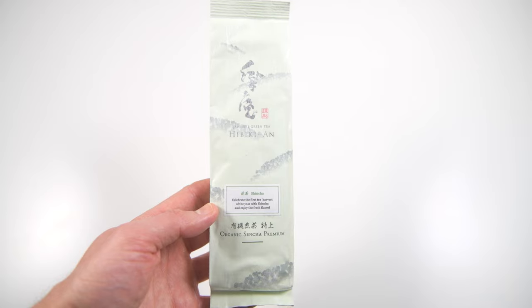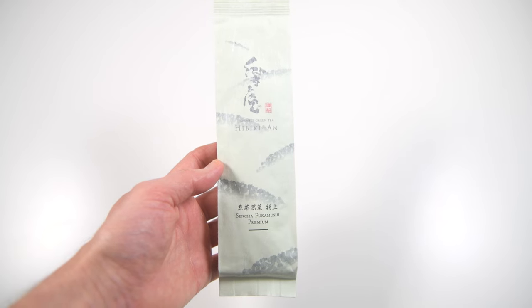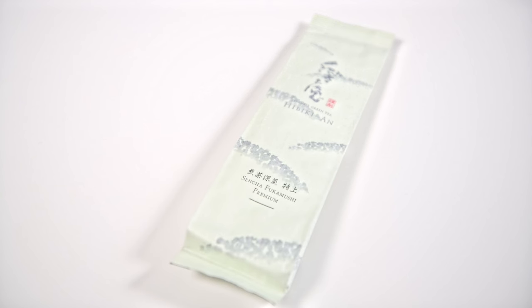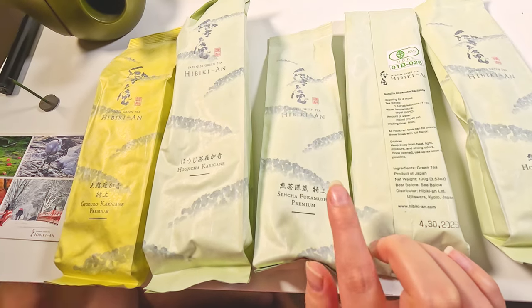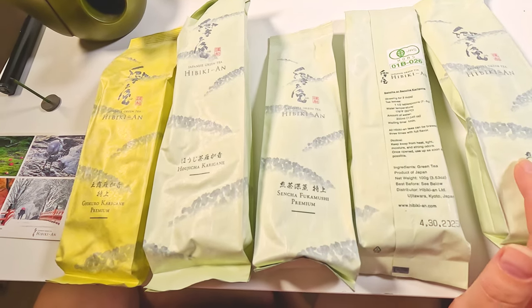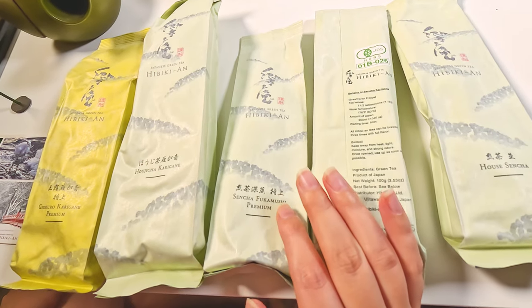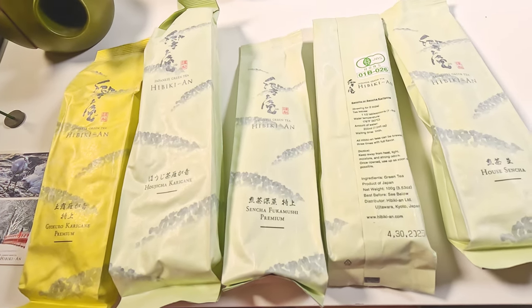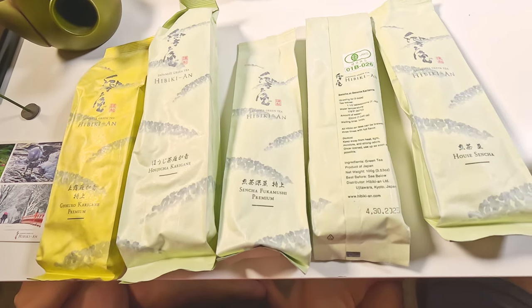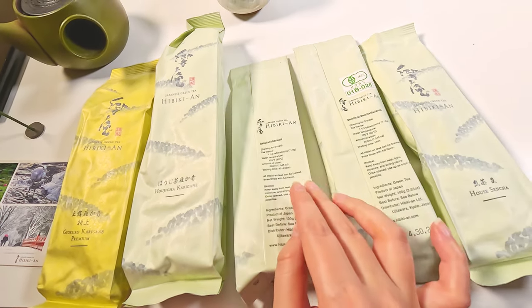This is Shincha — the first tea harvest. They also have Shincha Fukamushi premium. Each bag tells you how much to brew. We've tried the superior and premium levels and the Shincha Fukamushi premium is incomparable — it's amazing. Once you try it, you don't want anything else. It brews really quickly and gets very strong if you wait too long, because the Fukamushi leaves are very thin and small, releasing flavor fast.